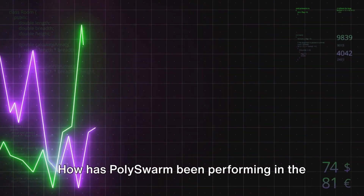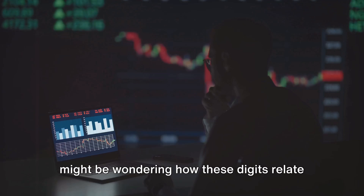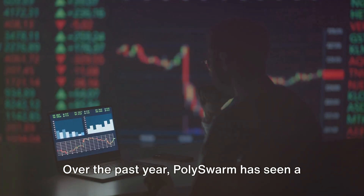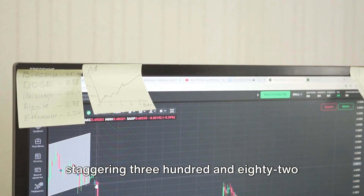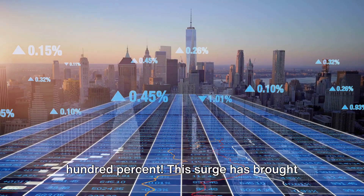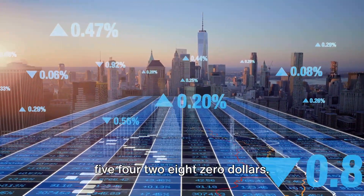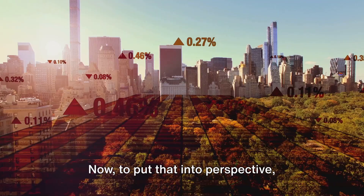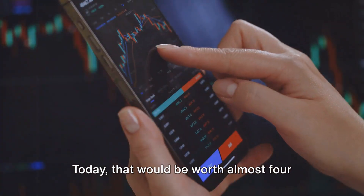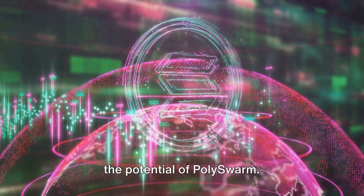Now let's talk numbers. How has Polyswarm been performing in the market, especially in January of 2025? Over the past year, Polyswarm has seen a staggering 382.08% rise — over 300%. This surge has brought its current price to a little over 5 cents, specifically at $0.054280. To put that into perspective, imagine if you had invested just $100 in Polyswarm a year ago — today, that would be worth almost $400. That's the power of cryptocurrency and the potential of Polyswarm.